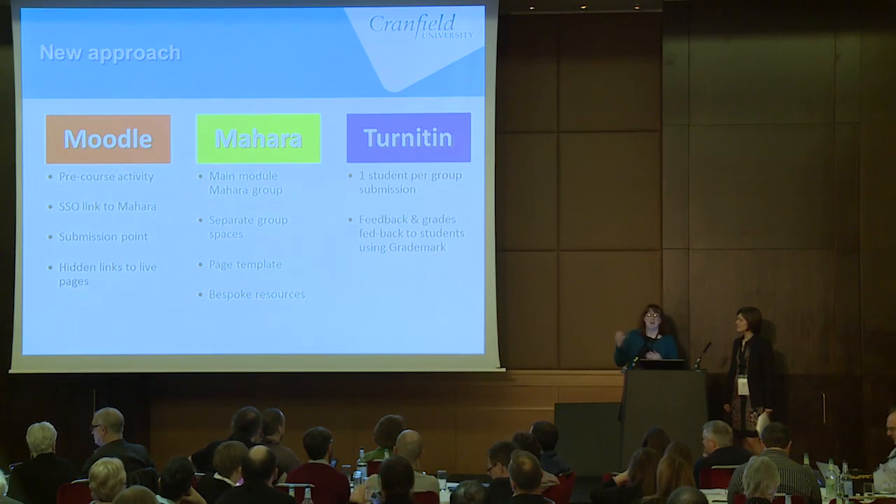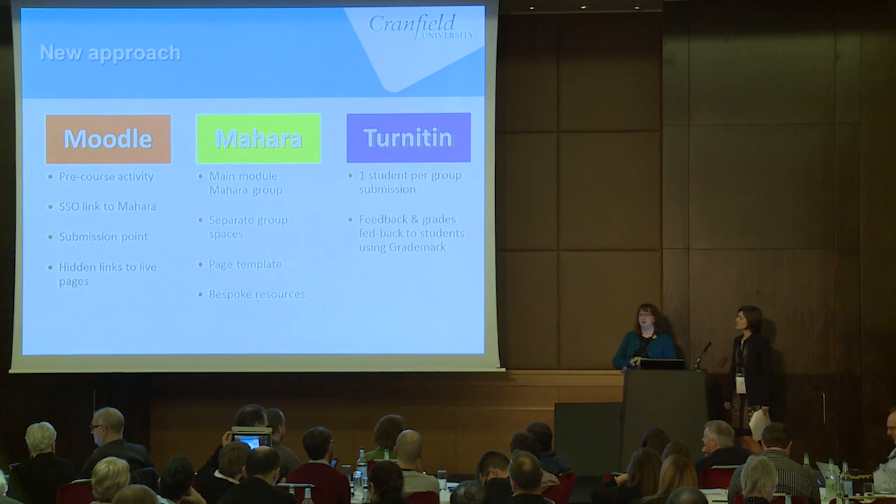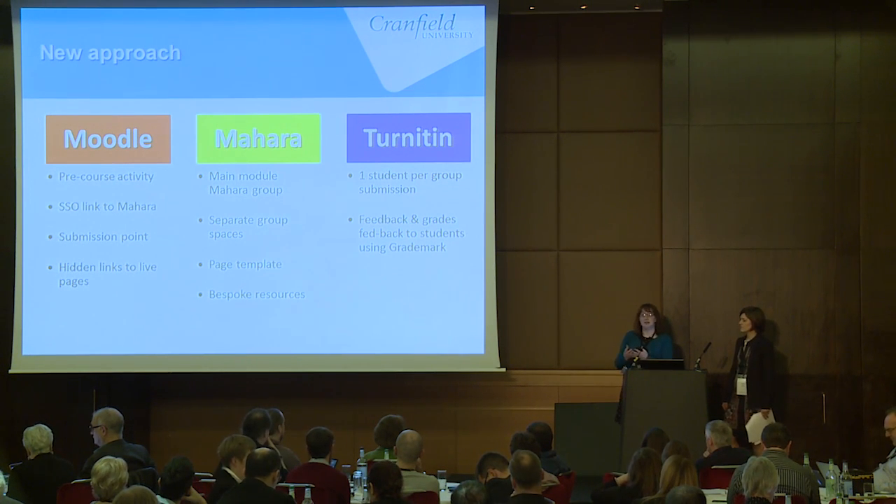There's a single sign-on that links into the Mahara environment, submission points using TurnItIn, and hidden links to each student's e-portfolio page. On the Mahara side — which is pretty much the student space — students come together and see all the bespoke resources that we as learning technologists have built for them. They also have their own separate group spaces to work in.